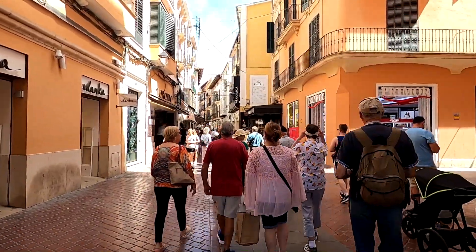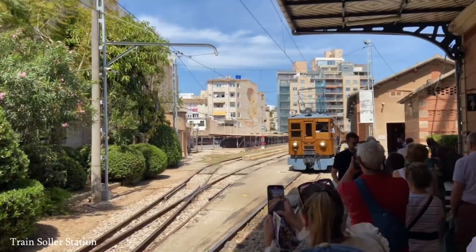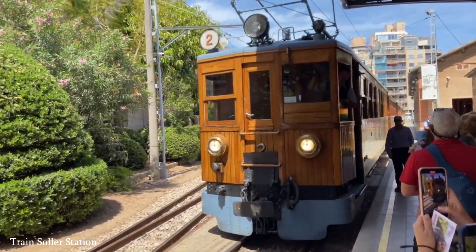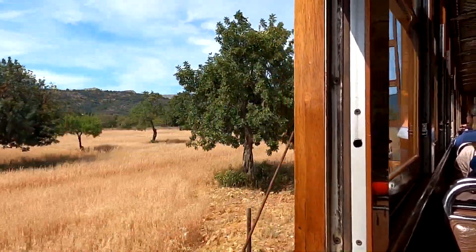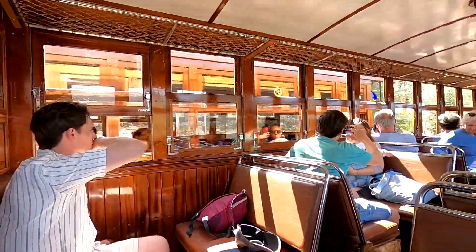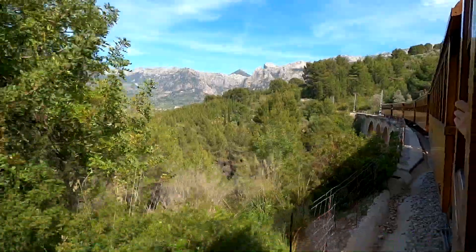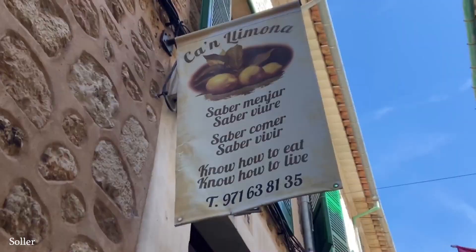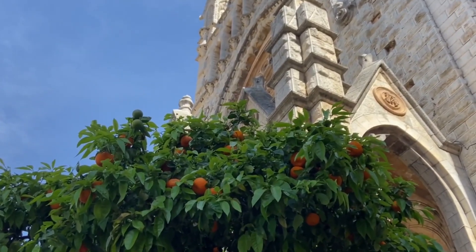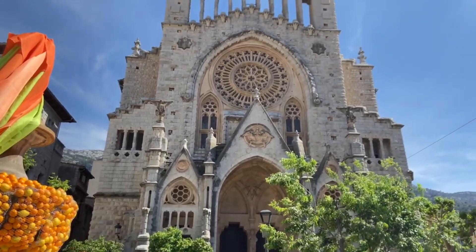Since we based ourselves in the capital, we decided to first explore places outside the capital. Our first trip was to the northern part of the island, where we headed by an old wooden train built in 1912, considered one of the most popular sites of the island. It connected the capital with the picturesque town of Soller, passing through beautiful landscape, local villages, several old tunnels, and orange and lemon tree plantations, plus great mountain views. Although a single ticket was not cheap at 25 euros per person, the whole experience was absolutely worth the money.